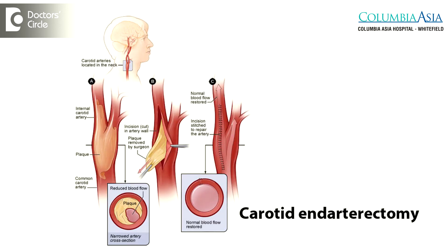The other method of treatment is carotid endarterectomy. We open up the neck, remove the cholesterol deposition within the blood vessel, and the blood vessel is then sutured with a patch.